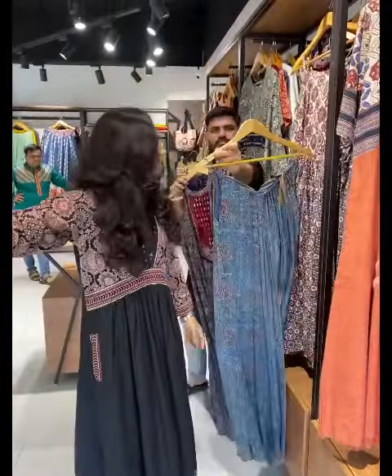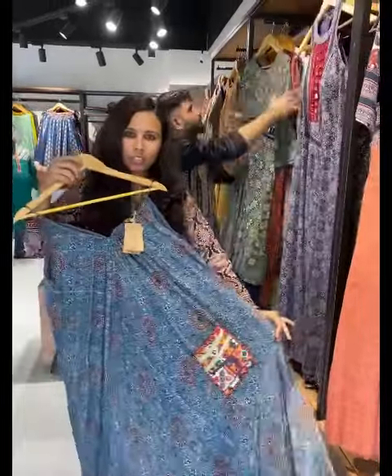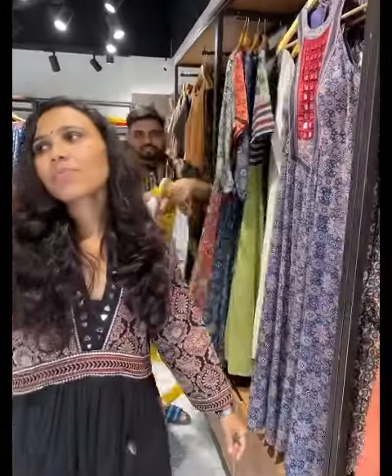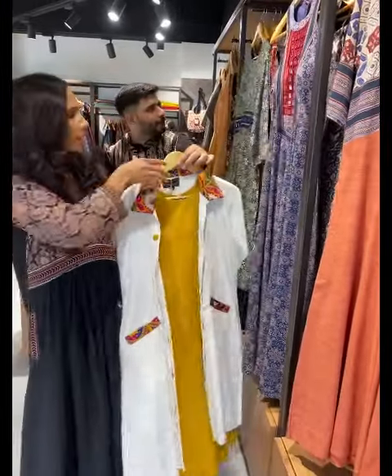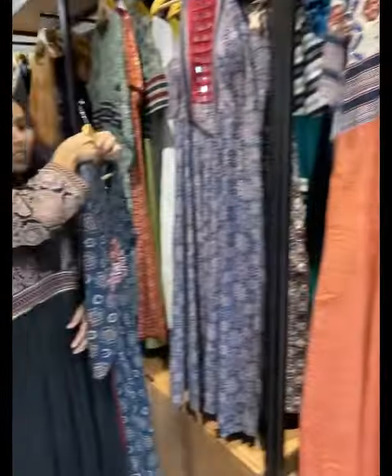They also have something with a little western touch — different looks, one piece spaghetti style, and something again with a jacket. So there are a lot of options when it comes to one pieces. This is a section you can personally visit and explore.